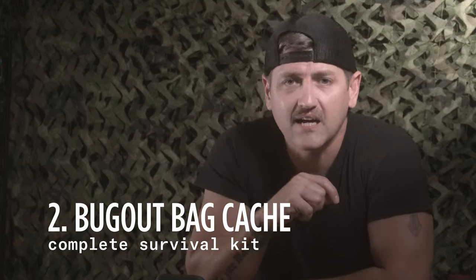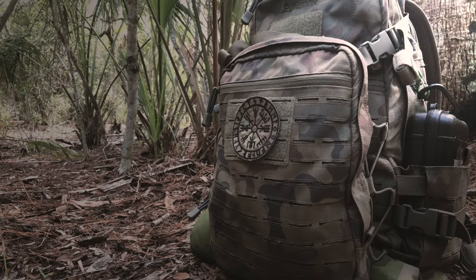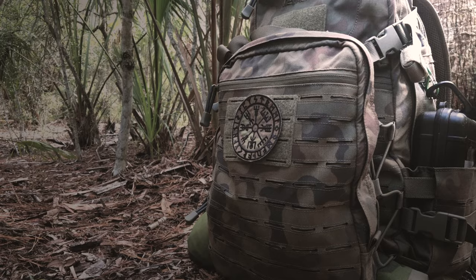The next cache is the bug-out bag cache. This is going to be super important if, for some terrible reason, you are caught unaware or forced out of your primary location without any gear. You can get to this point, collect that bag that's hopefully already packed with everything you need, and be good to go.